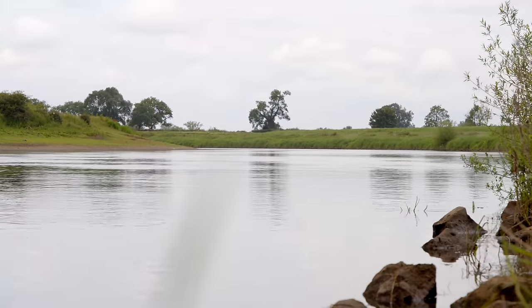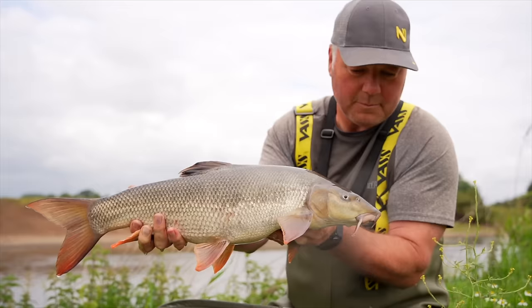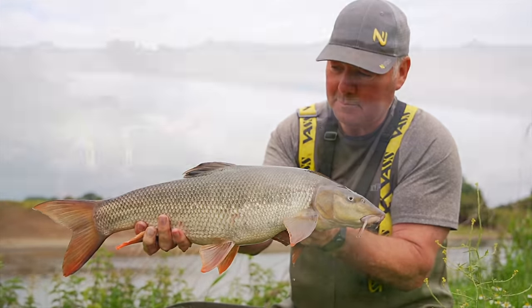The River Trent - it's my favourite venue and thousands of other anglers love this venue, and it's no wonder why when you look at the scenes you've got on this beautiful river.